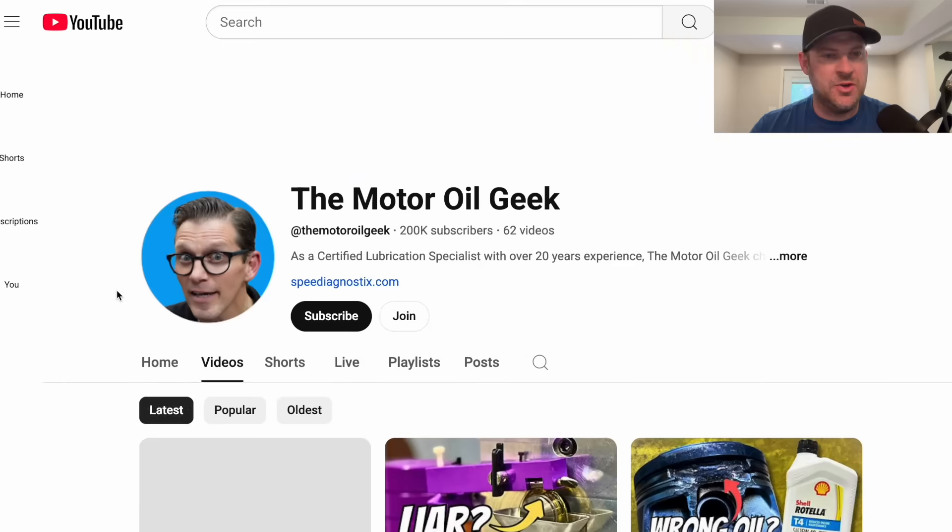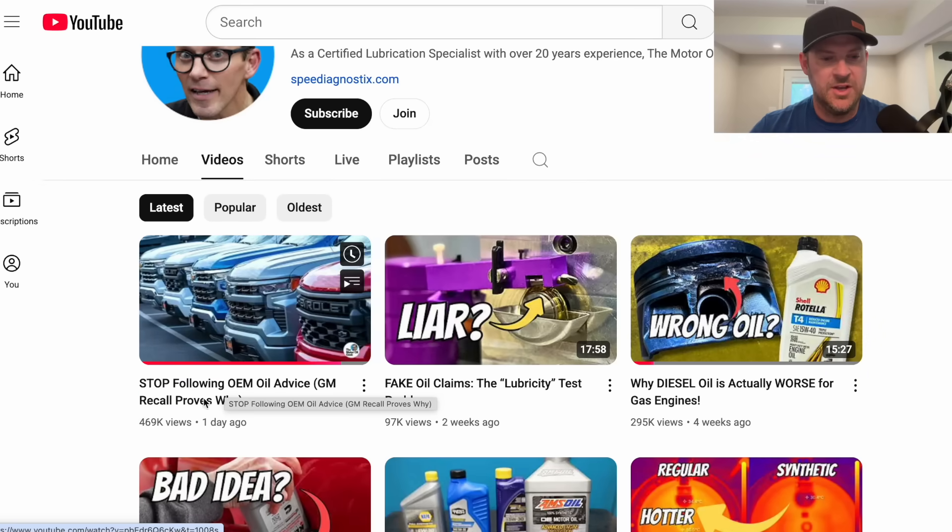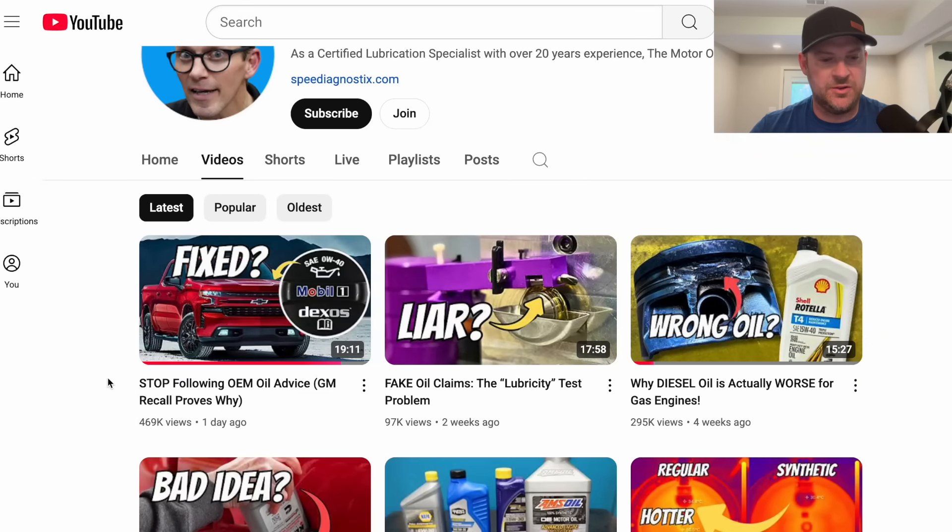Hey everybody, Barry here at Sea Tech Review. I want to take a deeper dive today into the issue that's unfolding with the GM 6.2 liter recall. I think there's more to the story. I want to expound upon a video that another YouTuber, the Motor Oil Geek, did. He talks about stop following the OEM oil advice, GM recall.